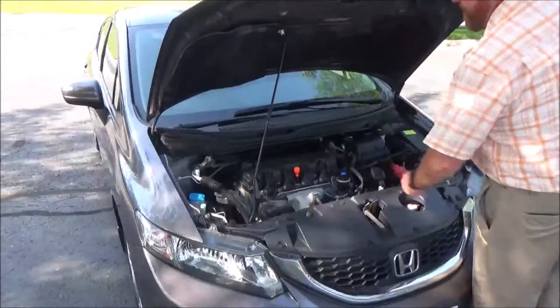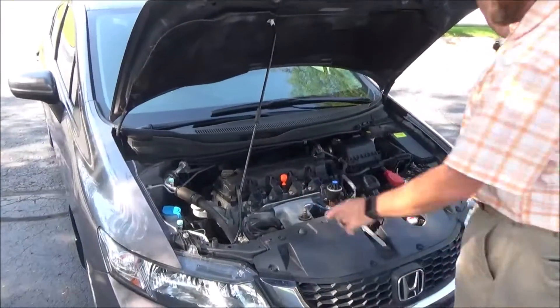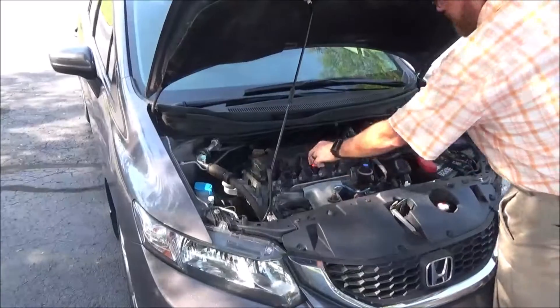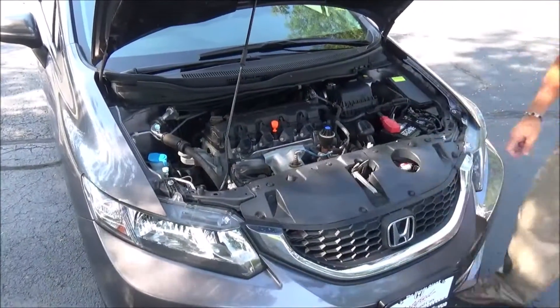Under the hood we have the 1.8 liter i-VTEC 4 cylinder motor. Civic's front wheel drive. 4 channel independent analog brakes for your safety. Clear reservoir for your windshield washer fluid, engine coolant, and power brakes. Insulated dipstick for oil check and oil fill. Maintenance free battery. Centrally located fuse box and easy access to the air filter.